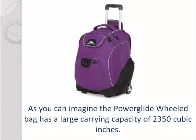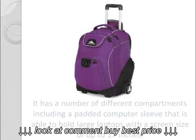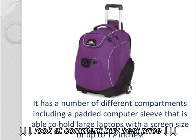The Power Glide Wheeled Bag has a large carrying capacity of 2350 cubic inches. It has a number of different compartments, including a padded computer sleeve that is able to hold large laptops with a screen size of up to 17 inches.